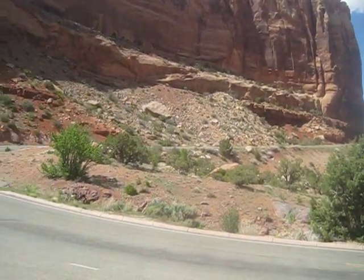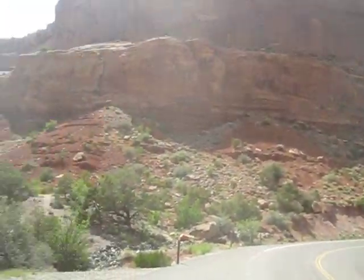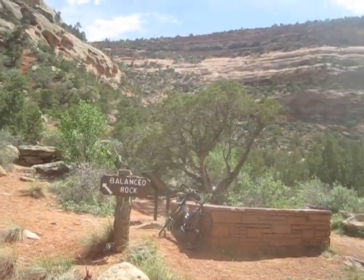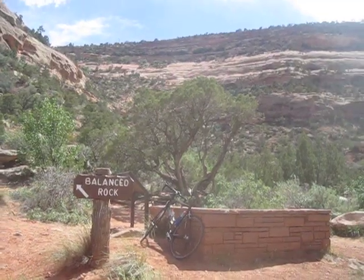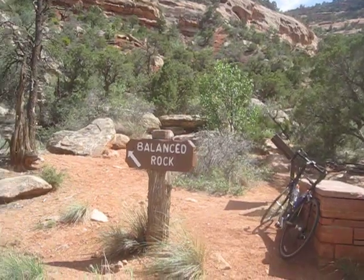The road continues up that way. There's a tunnel. Well, I did it. Reached my goal. This is my first ride for 2013. Good workout.